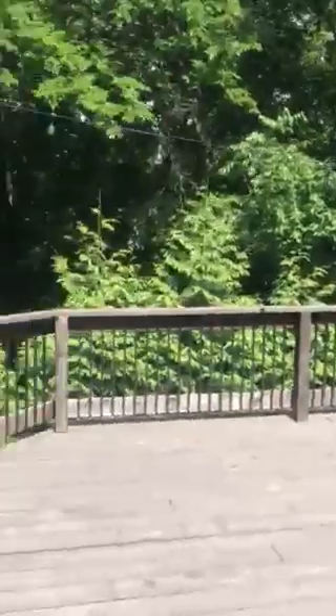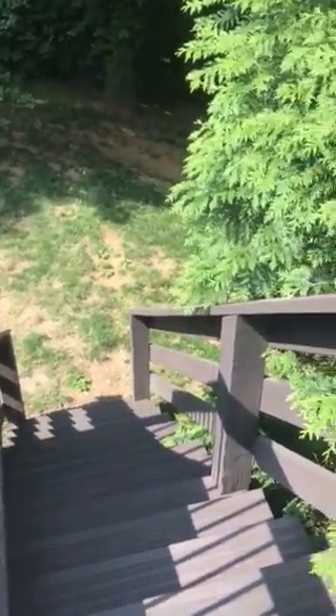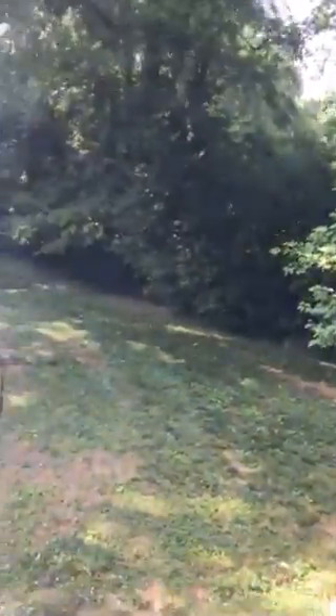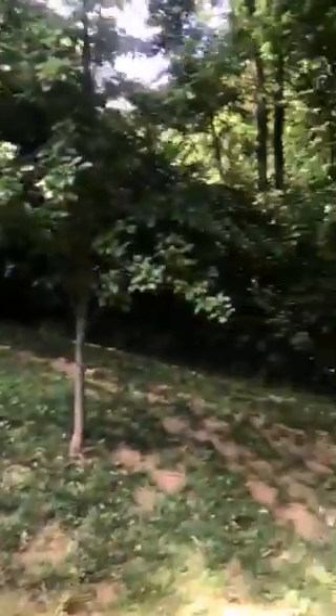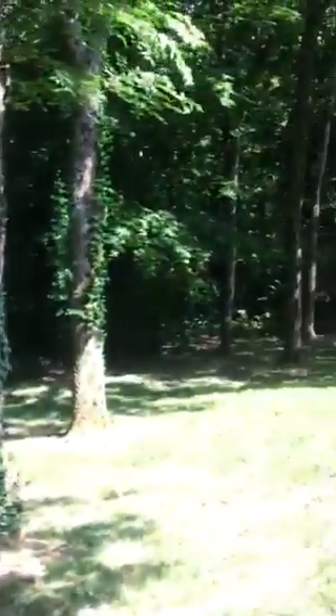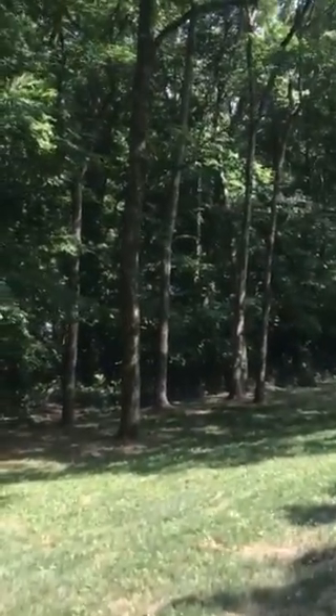There's plenty of space to entertain. You've got this gate — clearly somebody's been using it for children, but until you guys have children, I know you've got fur babies so it's good for that as well. There's a fence in the front of the property and a gate as well. It's hard to see on the video, but there is kind of a chicken wire fence that runs around the cleared area of the property.